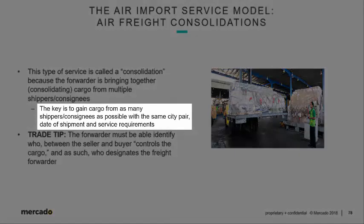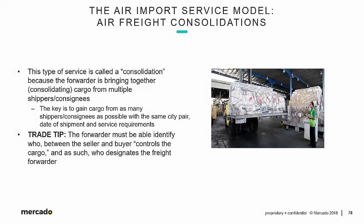The key, as we see in our sub-bullet, is to gain cargo from as many shipper-consignees as possible with the same city pair, date of shipment, and service requirements — aggregating large volumes of cargo. As a trade tip, the forwarder must be able to identify who, between the seller and buyer, controls the cargo, and as such, who designates the freight forwarder. This is really important.